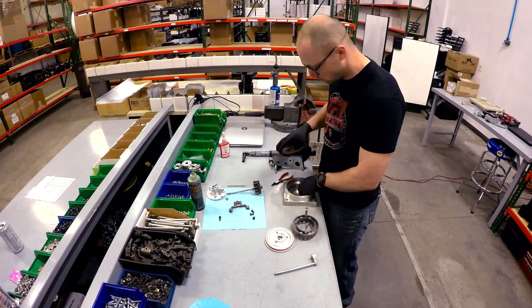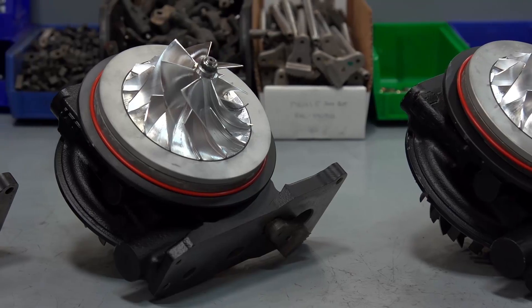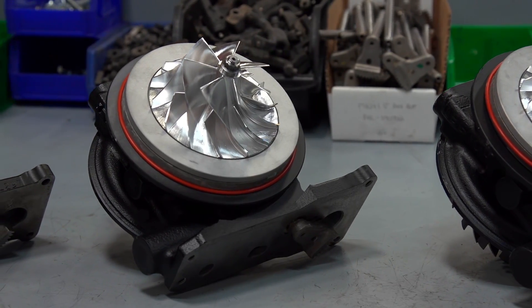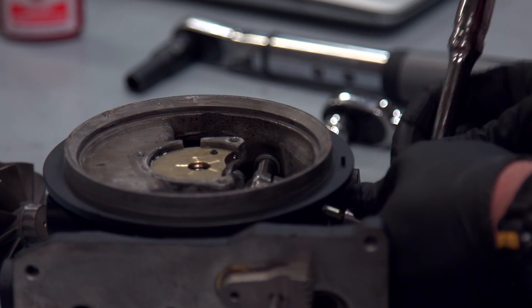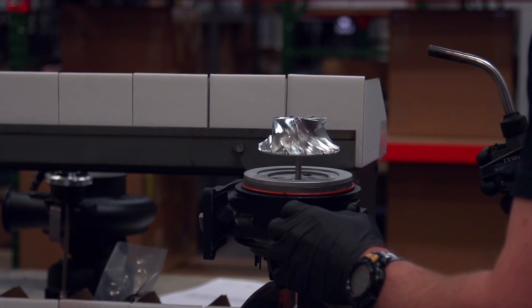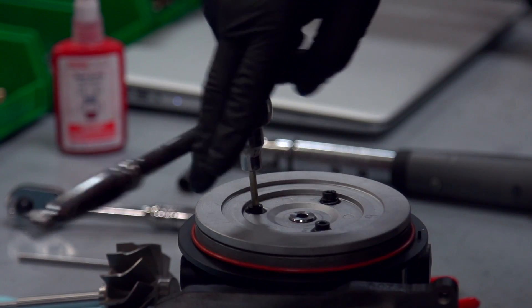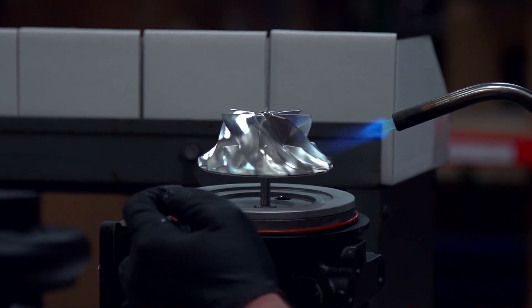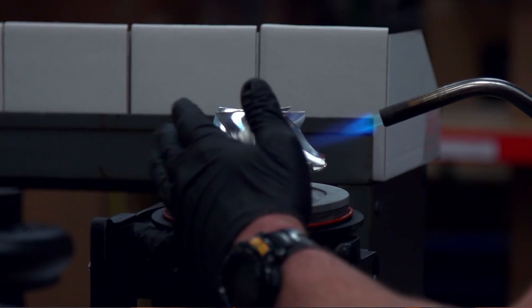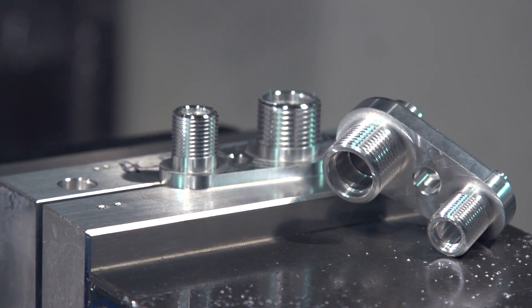We started out with a turbocharger on the 2004 Chevy Duramax, and that's really where it all started. Once we had developed that platform, the next model year came out and we improved upon that. We got into the injection pump market, and any hole in the market where we think we can do it better — or there's nobody currently doing it — we'll dive in head first and go after it.